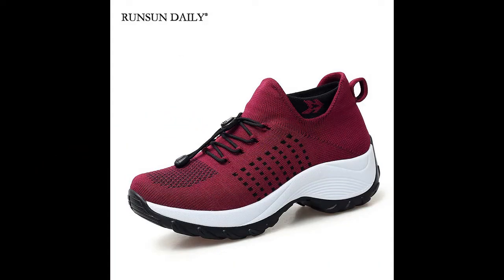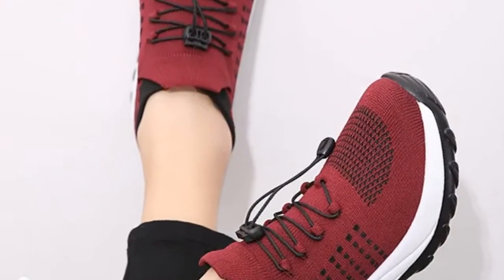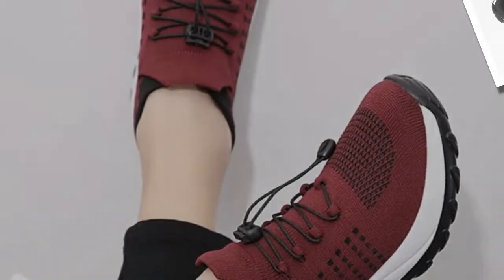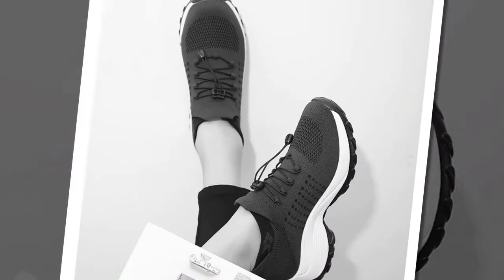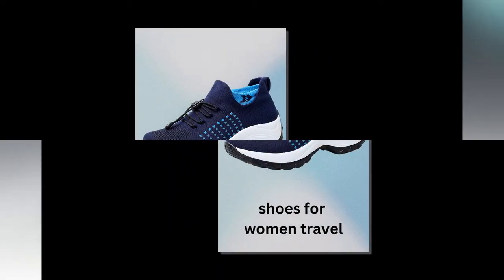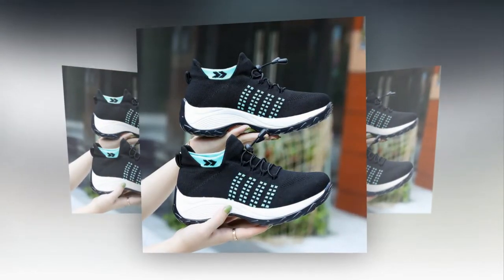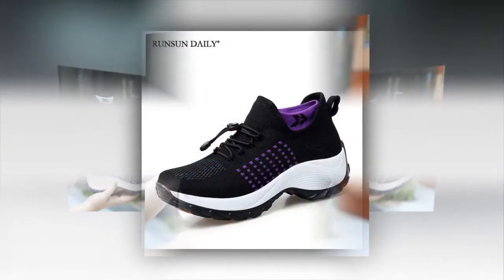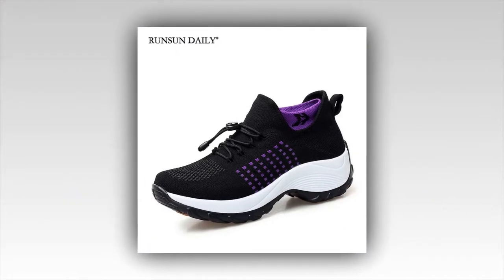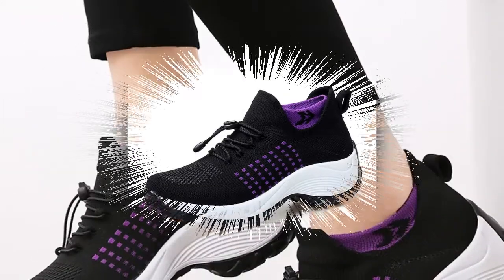I've been using these shoes for a couple of weeks now, and I have to say, they live up to the hype. Whether I'm traveling, taking a long walk in the park, or doing a light workout, these shoes provide the comfort and support I need. My feet feel great at the end of the day, with no aches or discomfort. I also had a few friends and family members try these shoes, and they all had positive feedback. They loved the comfort, the fit, and especially the stylish look. One of my friends who works long shifts as a nurse said these shoes were a game-changer for her, providing the support she needs for her demanding job.